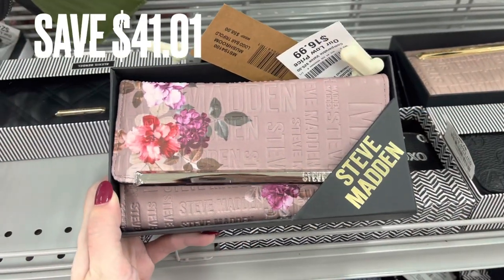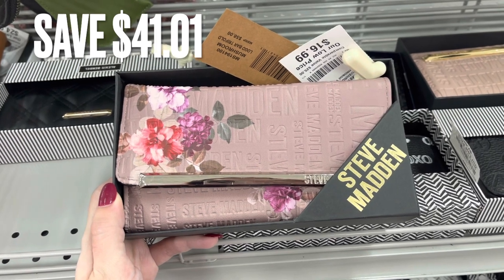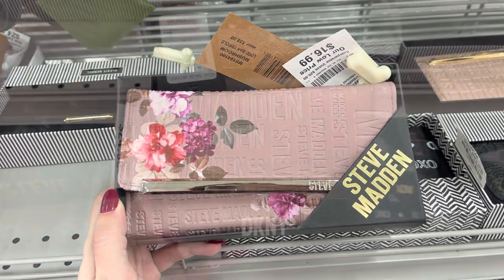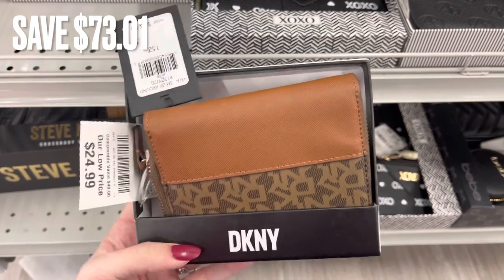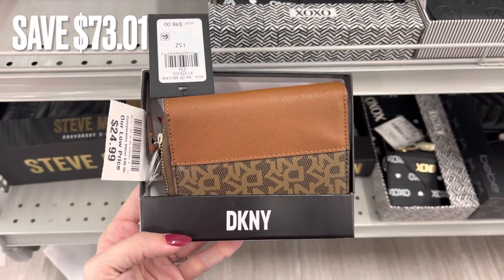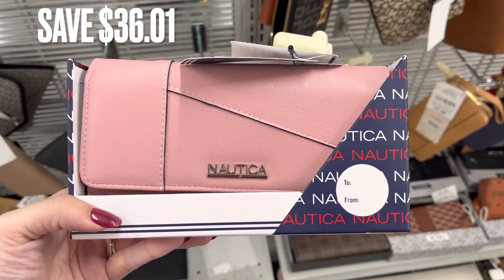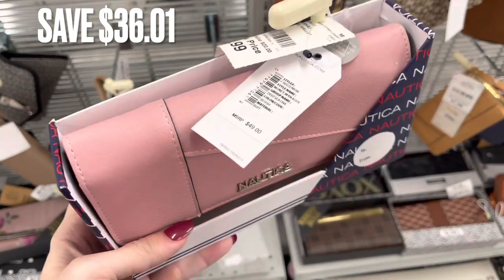Next, I found a couple of Steve Madden wallets. The first one is a blush pink color with a floral pattern and there was a savings of $41.01. All of these do have the original price on them — that's how I get my savings. Next is a DKNY wallet and there was a savings of $73.01. Next we have a Nautica pink wallet and there was a savings of $36.01.